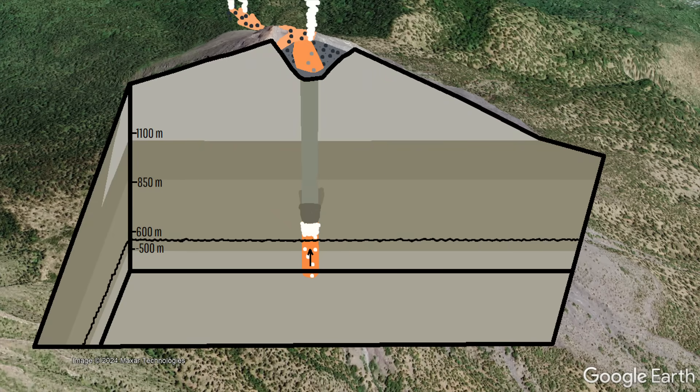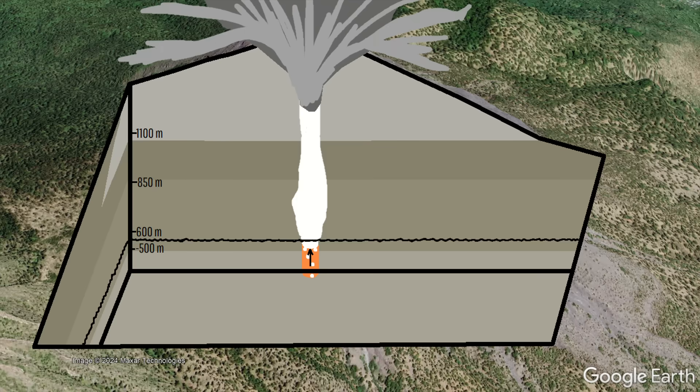What followed was a rapid buildup of gas and pressure until it inevitably reached a level where it could break through overlying rock, generating a major eruption.